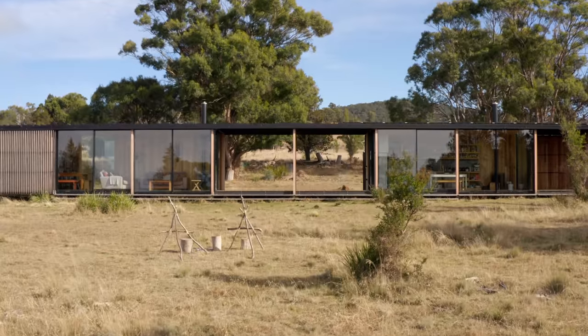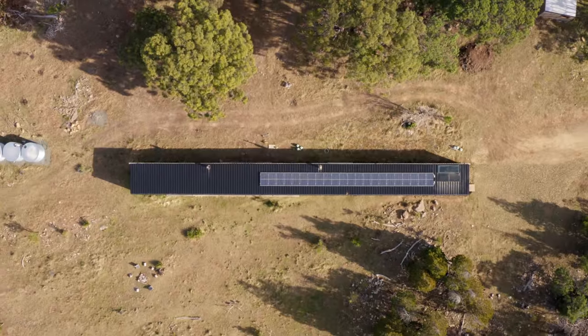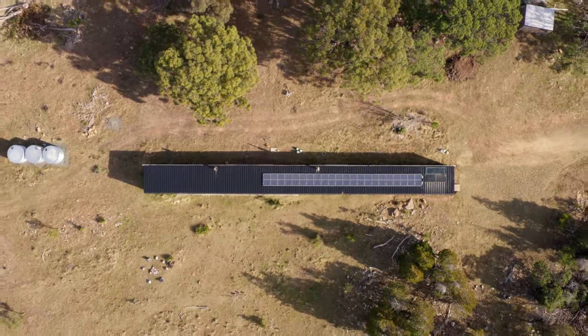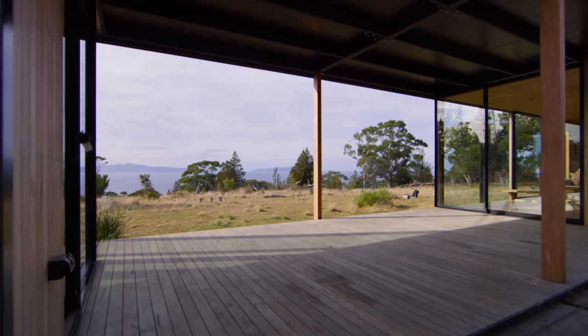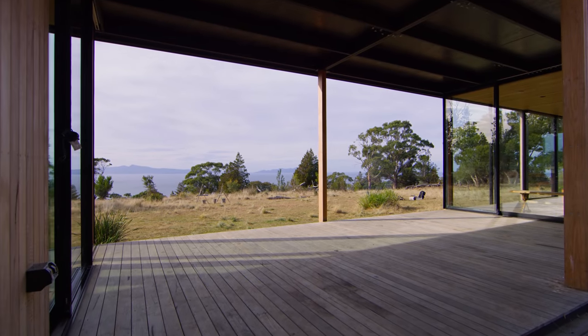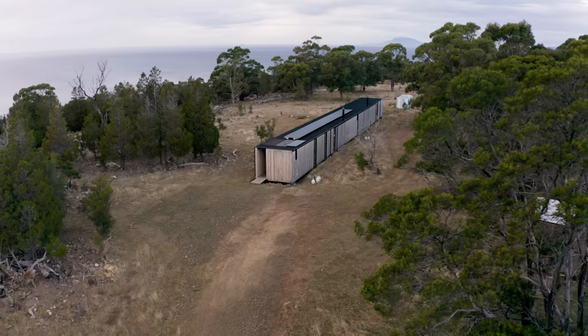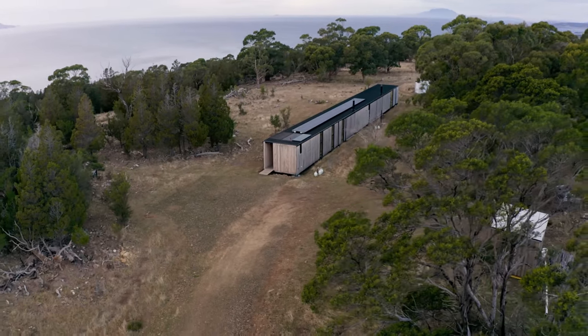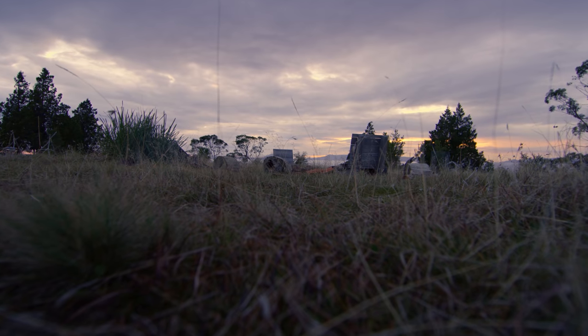Pine Flat Lodge is the simplest gesture we could make. It's a line between a particular stand of oyster bay pines and an amazing view. It's an unusual building in that there's a real desire to be part of a place, as opposed to sit upon it and consume a particular view.